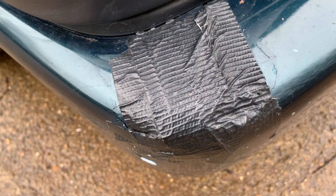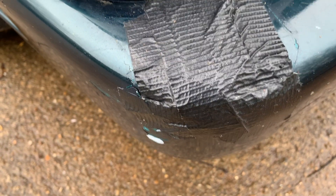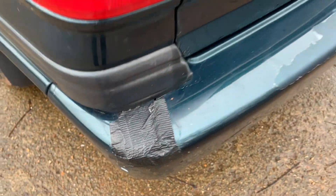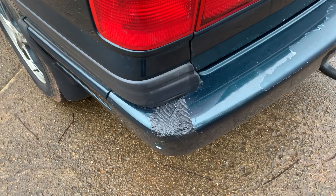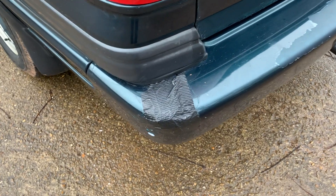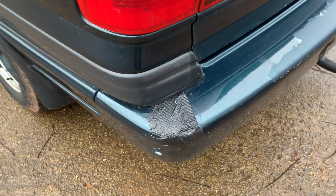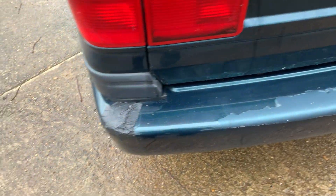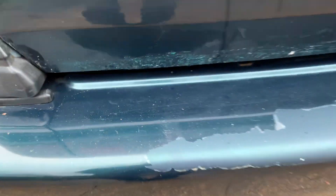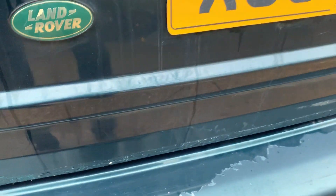It looks a bit unsightly, I'll give you that. I haven't taken it off so I don't know quite what I'll find underneath. The previous owner said he managed to back it into his farm gate and crack the rear bumper, so he put gaffer tape on it. He did supply us with a spare rear bumper — it's a different colour, blue — but it could be painted to suit. There is also some rust along the bottom edge of the lower tailgate just along there.